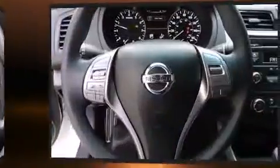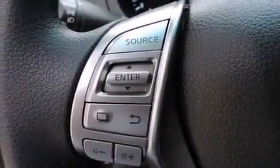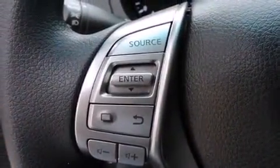Nissan ensures the safety and security of its passengers with equipment such as head curtain airbags, front side-impact airbags, traction control, brake assist, a security system, and four-wheel disc brakes with ABS. This car was designed with safety in mind, allowing you to drive with even greater assurance.